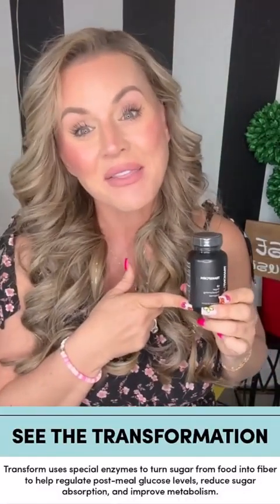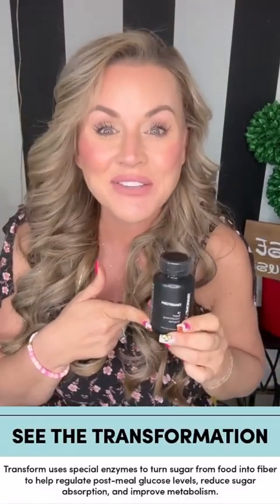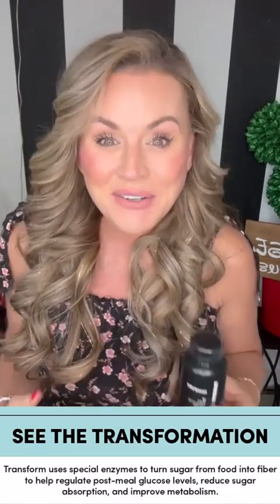This product also has a thermogenic in it that is going to give you some energy and just make you feel incredible. Next up, we have Activate.